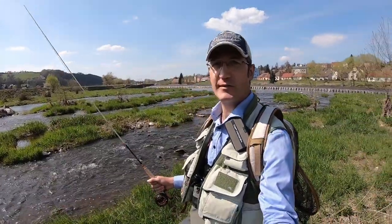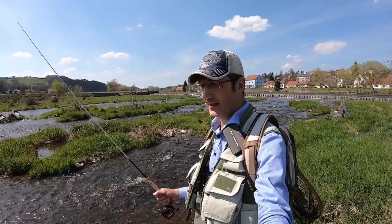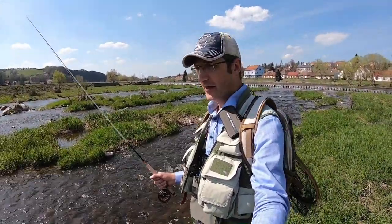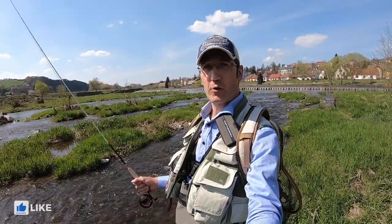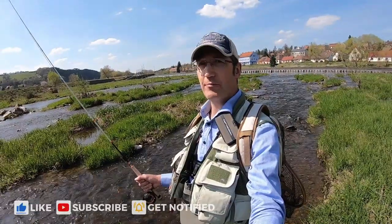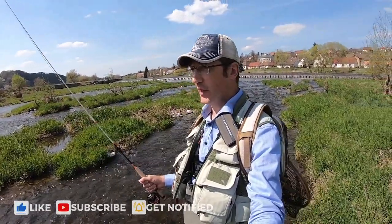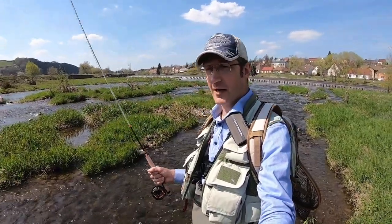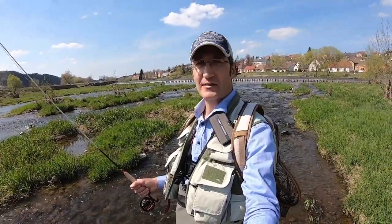Dear friends, thank you for visiting my channel. My name is Oleg, I'm a professional fishing guide in Prague, Czech Republic. I'm going to show you today fly fishing for coarse fish at the beginning of a season. It's just April 2021, I'm quite close to Prague and it's my first fly fishing trip this year. Let's start.